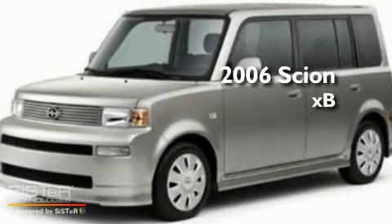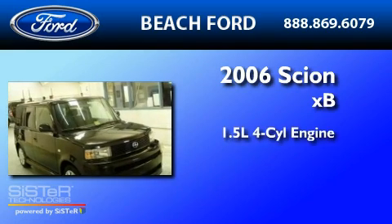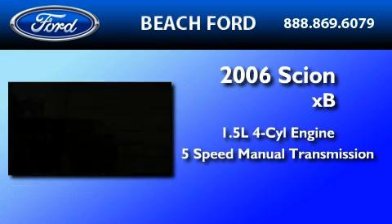This is a 2006 Scion XB. It features a 1.5-liter four-cylinder engine and a five-speed manual transmission.